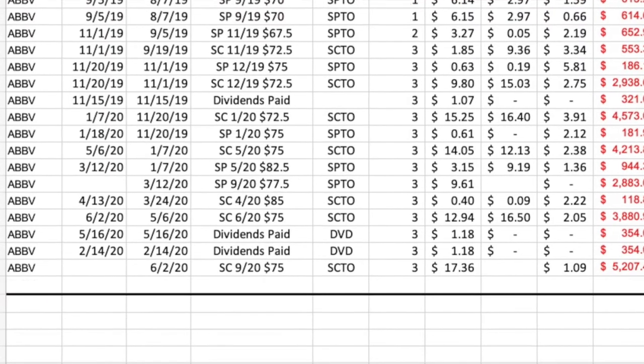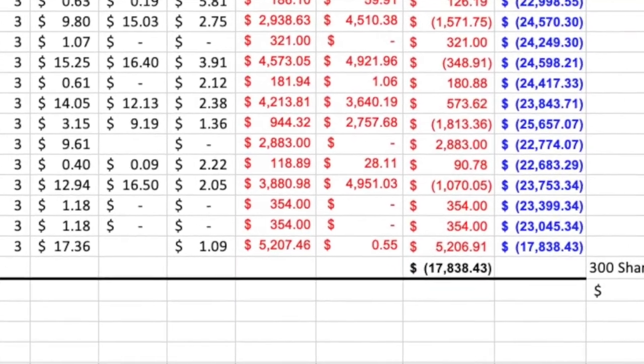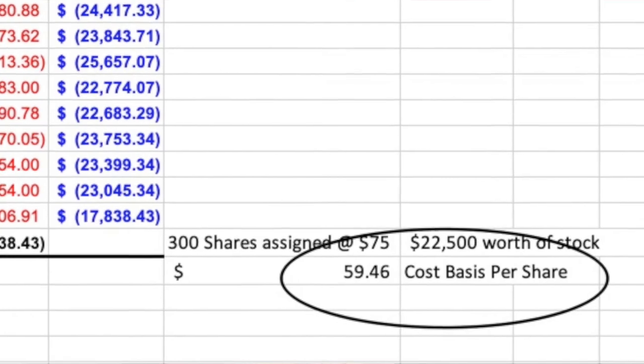Generally, to move the strike price up $2.50, I need to sell an option that goes out about three months — which is what I typically do to roll a position up. You can see the results of selling these options and collecting dividends. Over the past year and a half on this one stock alone, by collecting put option premium, dividends, and call option premium, we've actually lowered our cost basis to $59.46 on a stock currently trading at $94.60. At this pace, this stock will have paid for itself in less than five years — specifically 4.8 years.